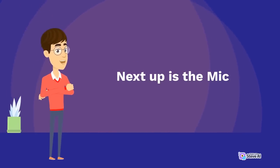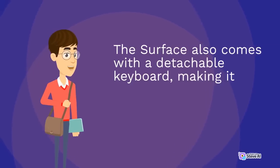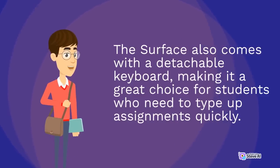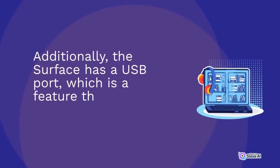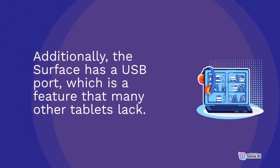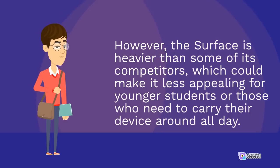Next up is the Microsoft Surface. The Surface is a popular choice for schools due to its compatibility with Microsoft Office and the Windows operating system. The Surface also comes with a detachable keyboard, making it a great choice for students who need to type up assignments quickly. Additionally, the Surface has a USB port, which is a feature that many other tablets lack. However, the Surface is heavier than some of its competitors, which could make it less appealing for younger students or those who need to carry their device around all day.